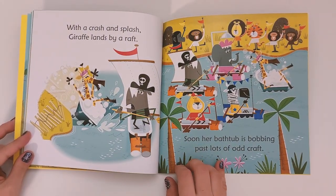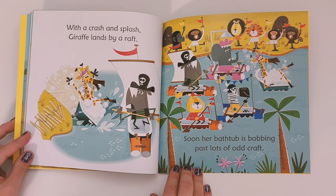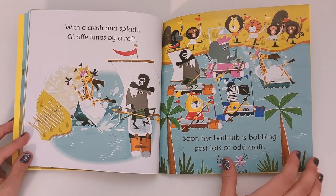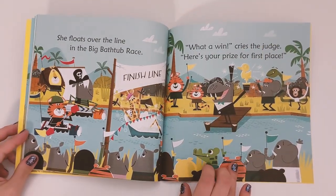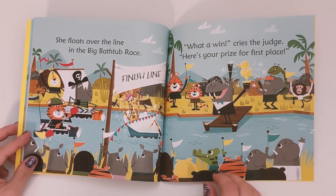With a crash and a splash, Giraffe lands by a roof. Soon her bathtub is bobbing past lots of old craft. She floats over the line in the big bathtub race. 'What a win!' cries the judge. 'Here's your prize for first place!'